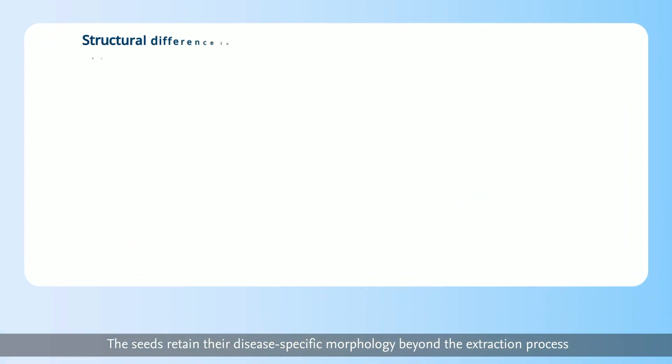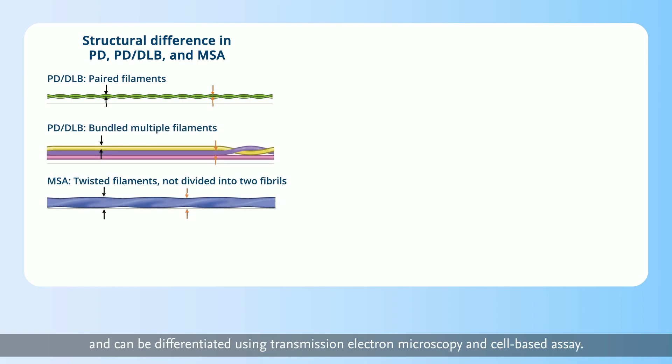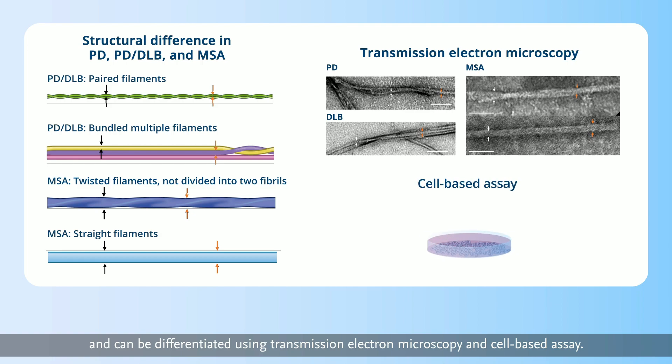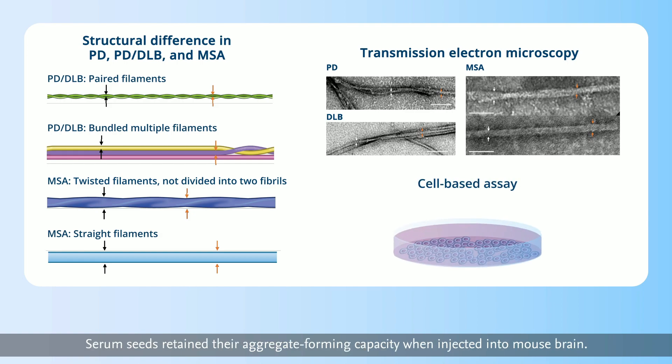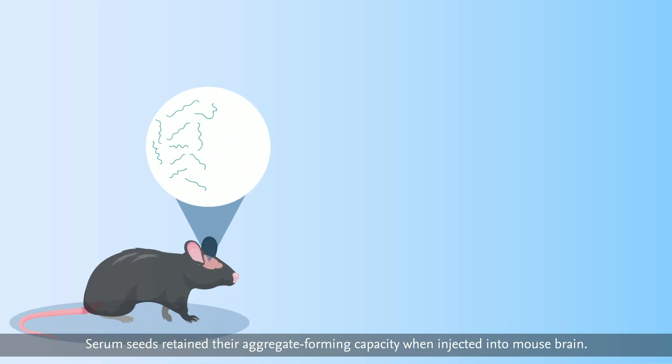The seeds retain their disease-specific morphology beyond the extraction process, and can be differentiated using transmission electron microscopy and cell-based assay. Serum seeds also retain their aggregate-forming capacity when injected into mouse brain.